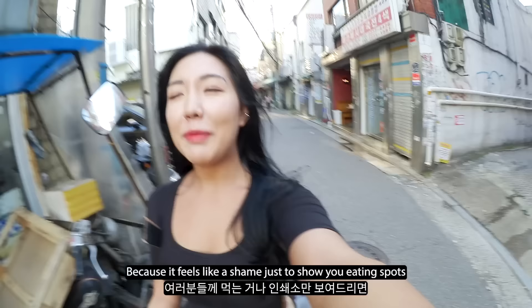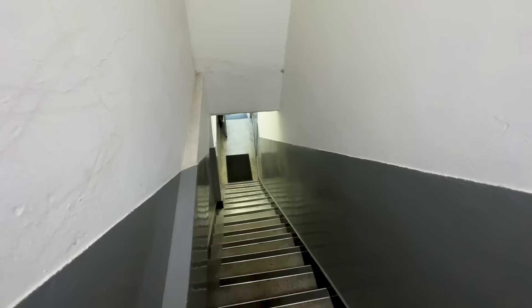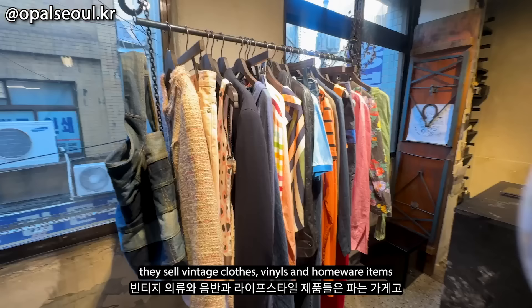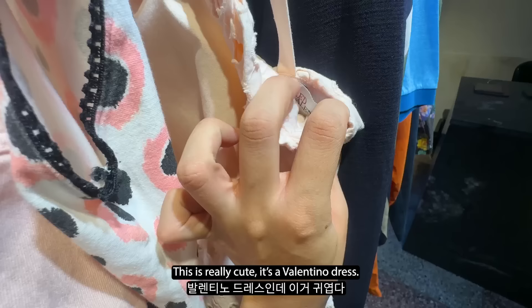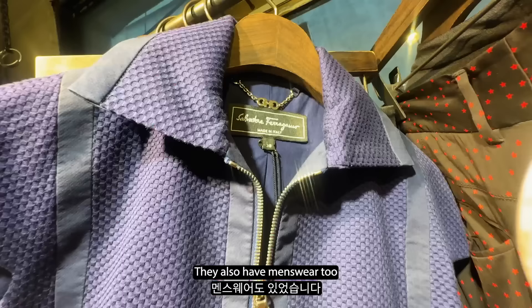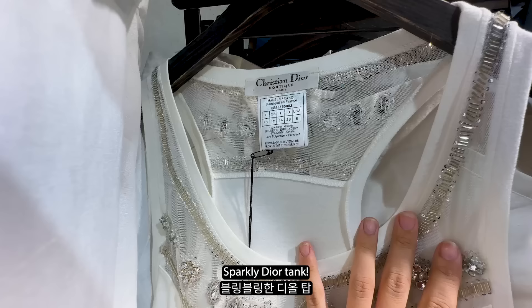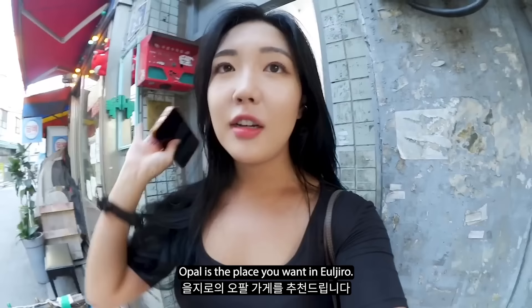Because it feels like a shame just to show you eating spots and printing shops, I'm on my way to find this vintage clothing store. Apparently celebrities go there too - it's called Opal. It's really hard to find. This is Wallari - it's pretty. There are items from the 1980s and 1950s here, really cute things like a Valentino dress. That shop was really impressive. If you're looking for really good secondhand vintage finds, Opal is the place you want in Euljiro.